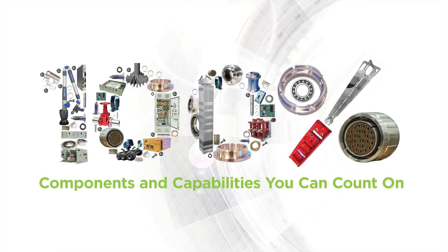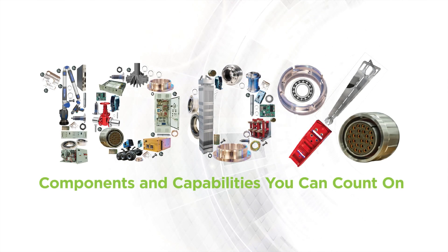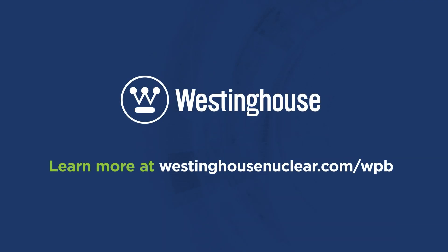Get around-the-clock access to parts inventory, pricing information, order and shipping status, as well as technical data and instruction manuals for many parts. Learn more at westinghousenuclear.com/WPB.